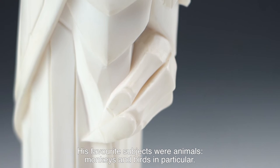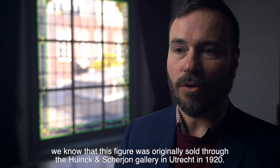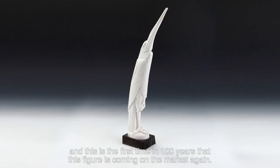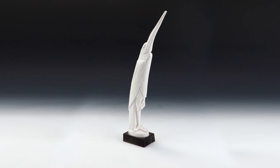He created various versions of herons. Thanks to Mr. Pierre Therwen's research, we know that this figure was originally sold through Huynck and Scherjorn in Utrecht in 1920. It has been in the same family ever since, and this is the first time in 100 years that this figure is coming on the market again.